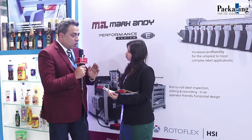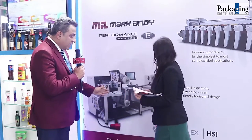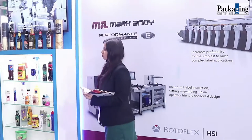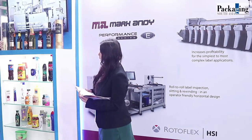Since the last two or three years, we have been installing more and more performance series equipment and high quality finishing equipment like Rotoflex, where we talk about slitting, rewinding, inspection, and fault detection. If you really look at the industries we are catering to, we are talking about scotch and breweries, cosmetics, laminates, shrink sleeves, and medicines.